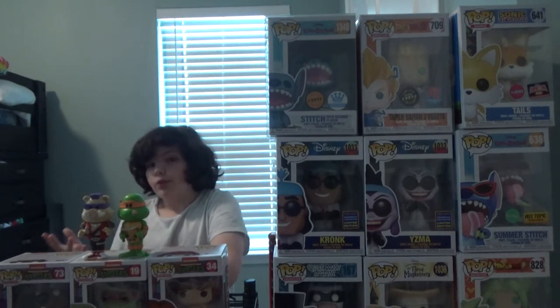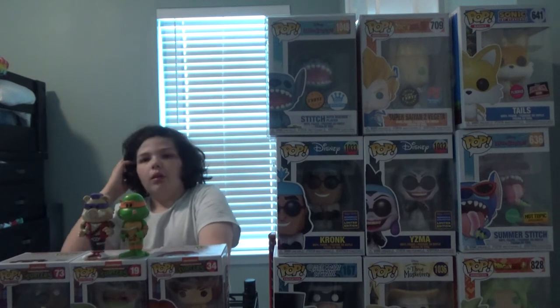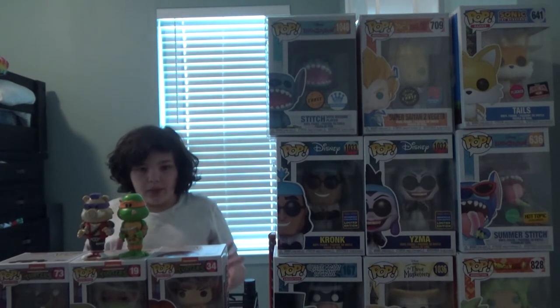I wasn't able to pick up the Casey Jones soda, but I was able to pick up the Baxter Stockman one, so I will try and get Casey. Anyway, here's some pops we have.